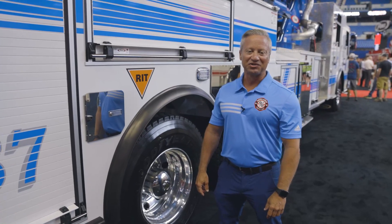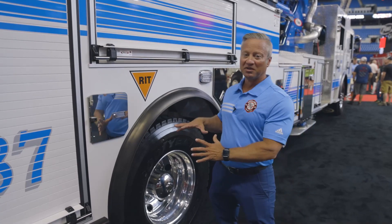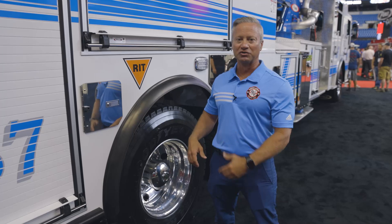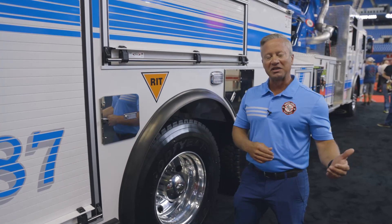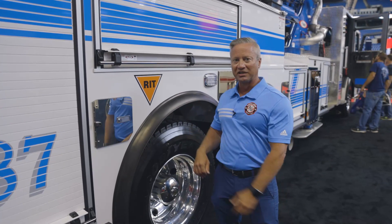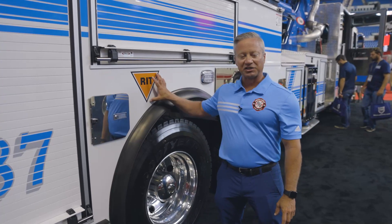A number of cities in the San Antonio area designed a rapid intervention team emblem that they affix to the apparatus to indicate to other incoming crews where their RIT bag is stored. That way, if a company is assigned a RIT and they're pulling equipment from the workhorse engine, they'll know exactly where that piece of equipment is.